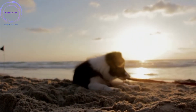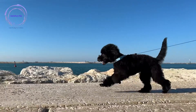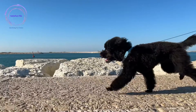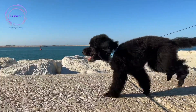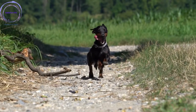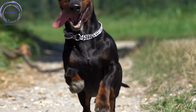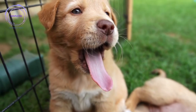Step 5: Start with basic commands. Begin with basic commands such as sit, stay, down, and come. Use consistent verbal cues and hand signals to communicate your expectations. Break each command down into smaller steps to make it easier for your dog to understand and learn. Step 6: Leash training. Teach your dog to walk politely on a leash without pulling. Introduce the leash gradually, reward loose leash walking, and correct pulling behavior by stopping or changing directions. Consistency and positive reinforcement will help your dog master leash manners.